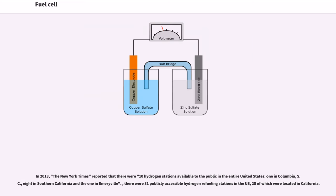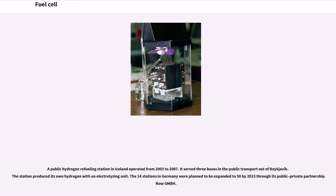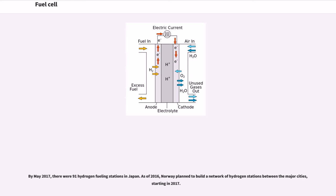In 2013, the New York Times reported that there were only 10 hydrogen stations available to the public in the entire United States. There were 31 publicly accessible hydrogen refueling stations in the U.S., 28 of which were in California. A public hydrogen refueling station in Iceland operated from 2003 to 2007, serving three buses in Reykjavik. The 14 stations in Germany were planned to be expanded to 50 by 2015. By May 2017, there were 91 hydrogen fueling stations in Japan. As of 2016, Norway planned to build a network of hydrogen stations between major cities starting in 2017.